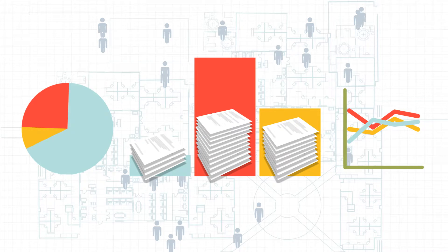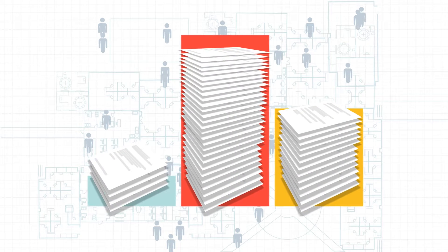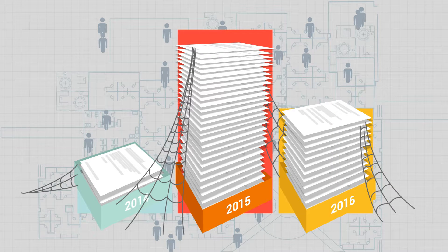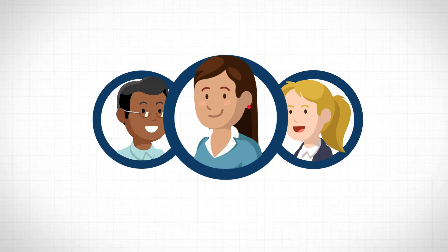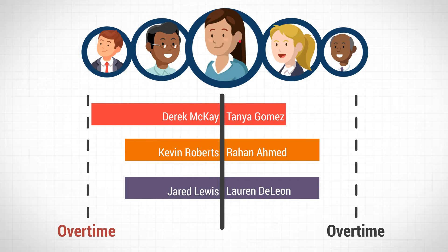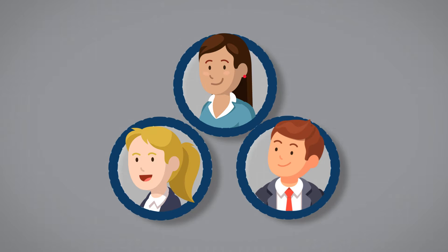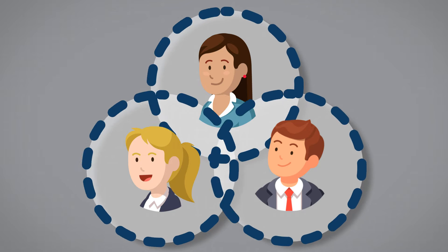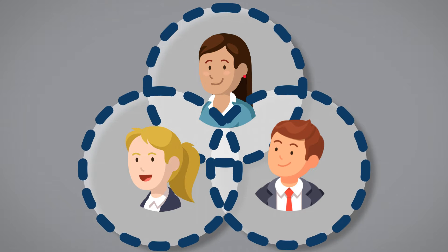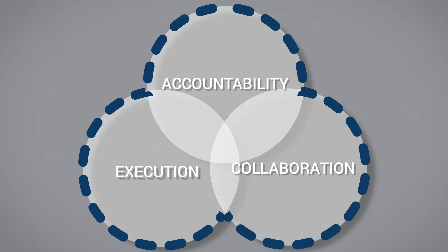Instead of painstakingly compiling information from multiple, often unreliable sources, only to end up with it all outdated, Timeline allows you, your team, and your clients to track KPIs in real time, allowing you to make adjustments and outperform their targets. With Timeline, operational silos are eliminated forever through engagement and alignment of individuals at all layers of the organization, increasing accountability, collaboration, and execution.